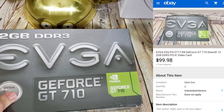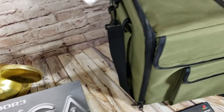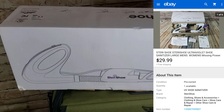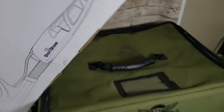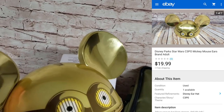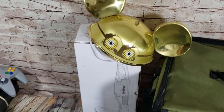Two GeForce GT710 graphics cards, both sealed — the same buyer bought them at $44.99 each, and I paid $10 apiece. A SteriShoe, which is a little shoe sterilization unit — it was missing the power cord so I sold them as replacement pieces for $30 shipped. Lastly, a C-3PO Disney Parks hat — my wife bought three of these for $25 because she wanted the Nightmare Before Christmas one. This one sold for $20 shipped. Hopefully more stuff to show from Tuesday.